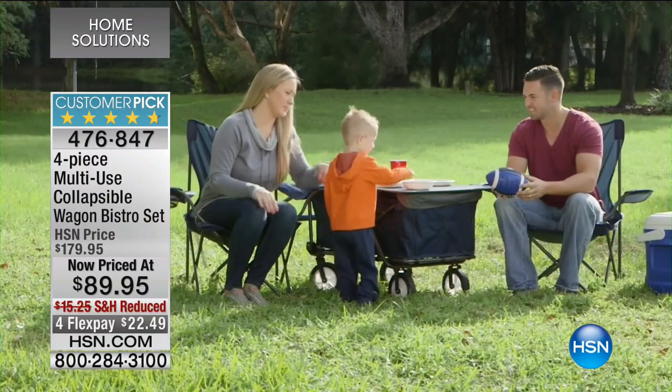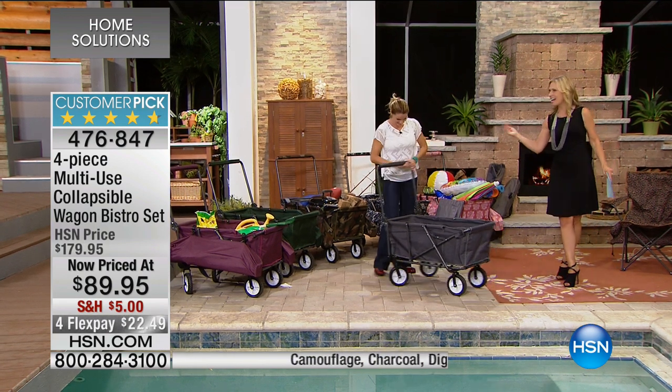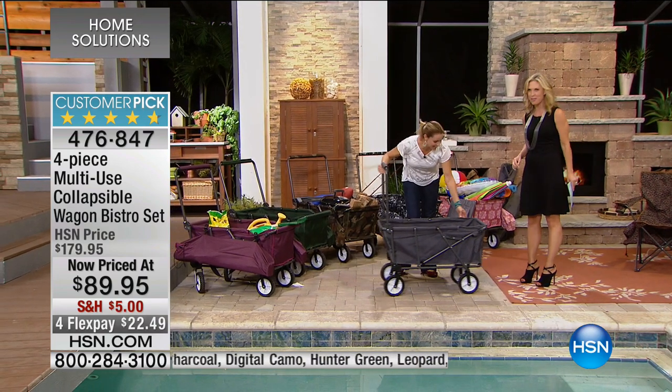The lowest price we've ever offered this before — $89.95 — and a slew of colors. I have Carrie Mobley here with me this morning. Good morning, and we're going to go through all that with you.